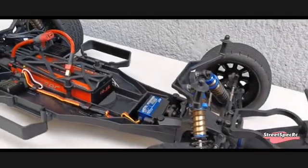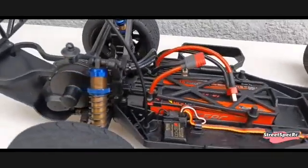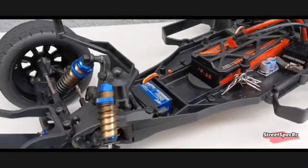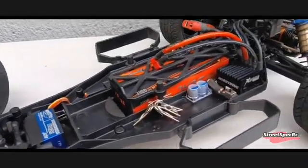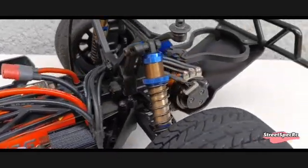In 2010, Kyosho released this short course truck race kit, equipped with racing shocks, ball differential, aluminum motor mount, hex hubs, and CVDs. For street racing, suspension was tweaked for reduced travel, and street tires were used for all-road performance.